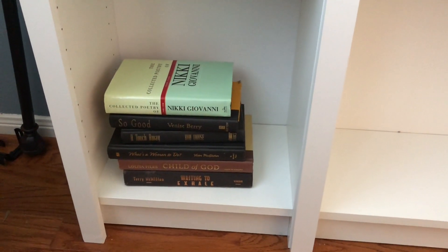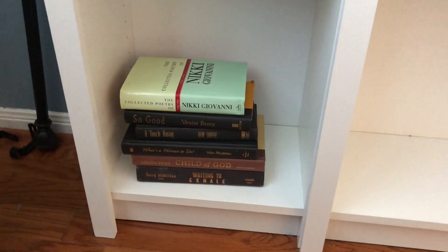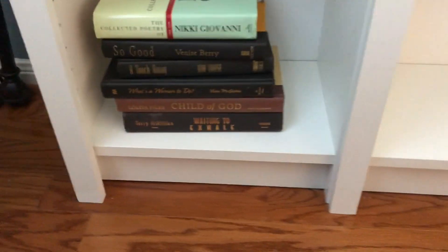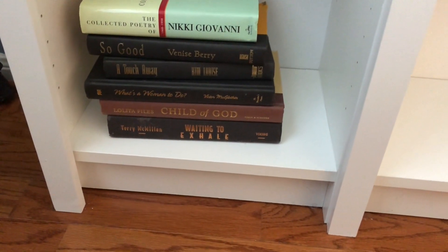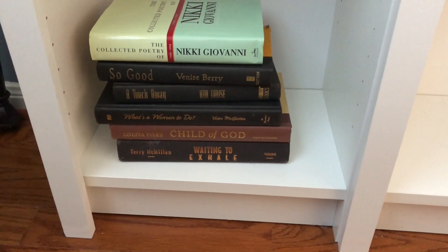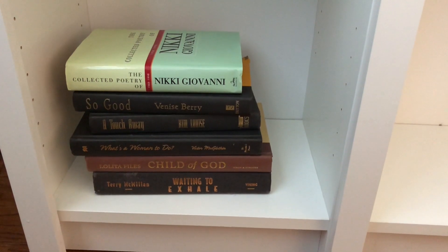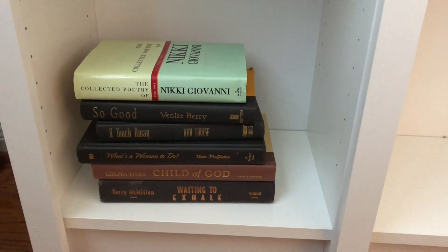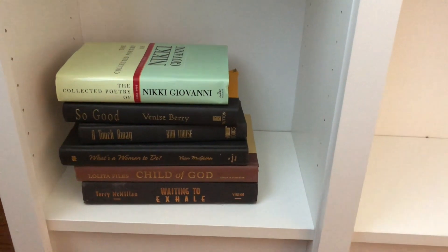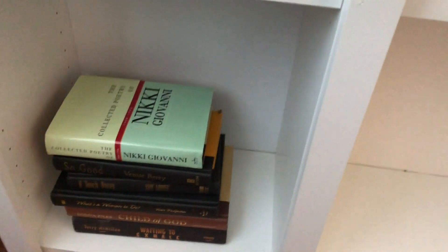When we first moved into the house, I tried to be fancy and took the dust jackets off some of my books — and now I don't know where the dust jackets are; they probably got thrown away. These are some classics: you see Waiting to Exhale by Terry McMillan, Child of God, and Lolita Files by Lolita Files — that is such an amazing book, it still remains one of my all-time faves. Victor McLaughlin was an author from when I was in a book club in the 90s, one of the few authors we could get to come to almost all our events. Also Kim Louise, Bernice Berry, and of course a poetry book by Nikki Giovanni.